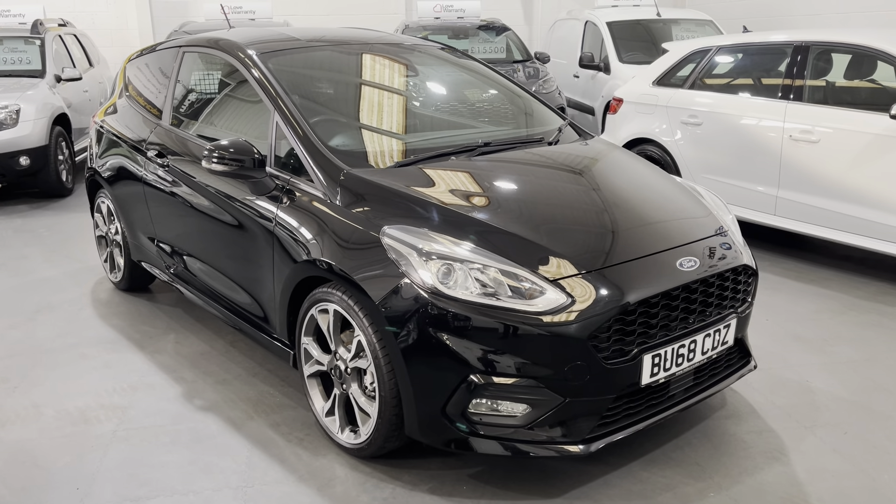We've got the service history record here — I'll show you through the book. It's well serviced: 2019 at 9,000 miles, 2021 at 17,000 miles, again 2021 at 19,000 miles, 2022 at 27,000 miles, and 2023 at 32,000 miles. So it has a recent service.